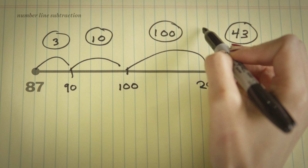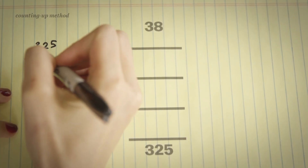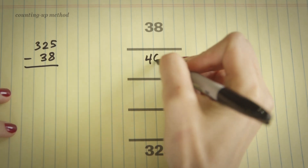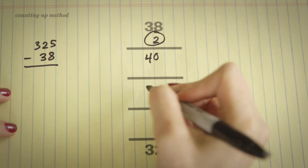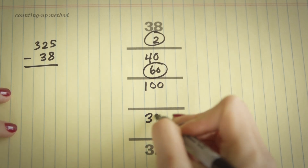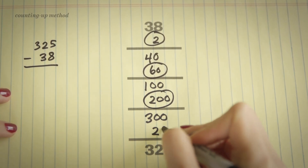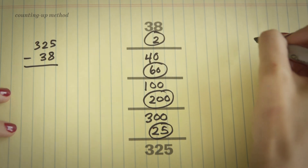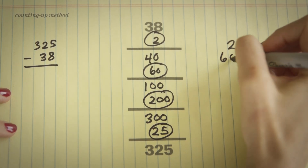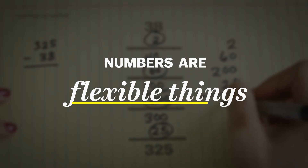There's another method called the counting-up method, also for subtraction. You count up from 38 to 40, then from 40 up to the next big round number which is 100, then from 100 to 300, and then from 300 to 325. So the distance between 38 and 325 is those numbers that you've circled. You get this idea in your head that numbers are flexible things made up of other numbers — 40 is 38 and 2.